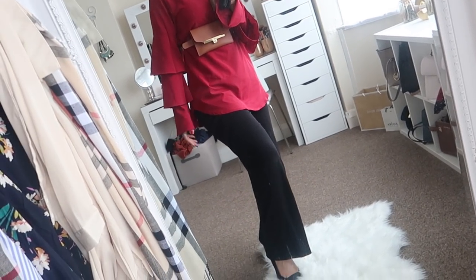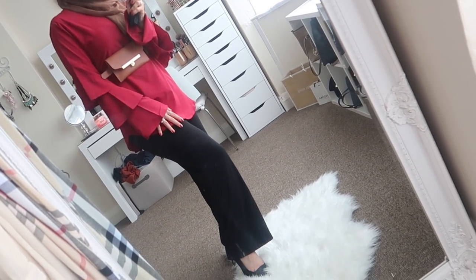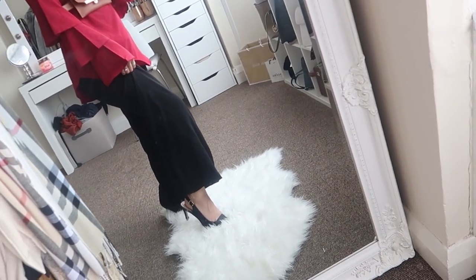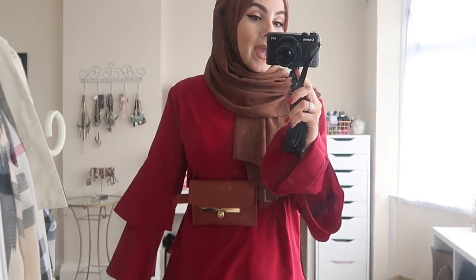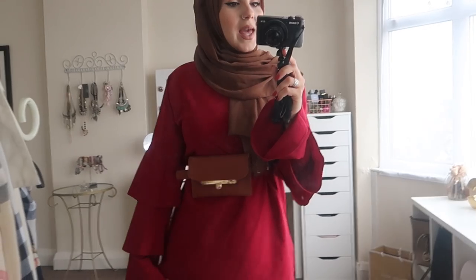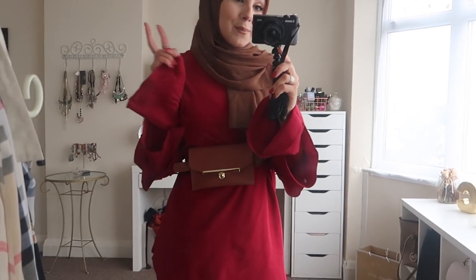These trousers are long straight-leg style — I paired them because they look elegant and sophisticated with the outfit. I also paired it with some heels which are very easy to walk in. Everything I'm wearing is linked in the description box below, so make sure you check that out. That's outfit number one!